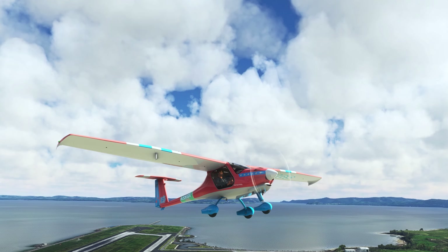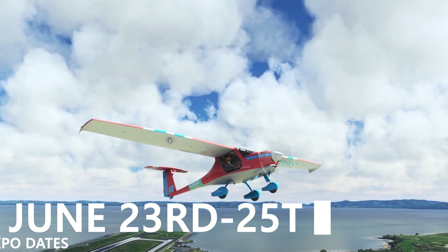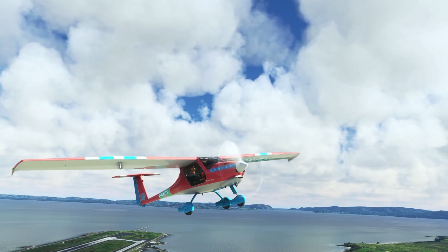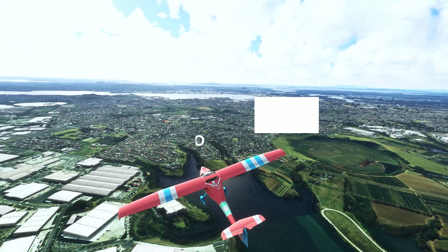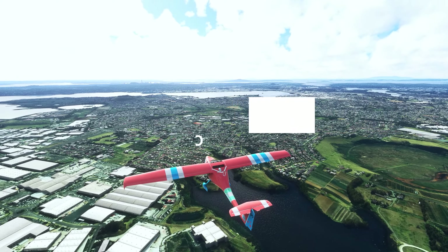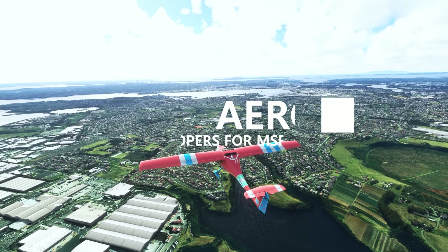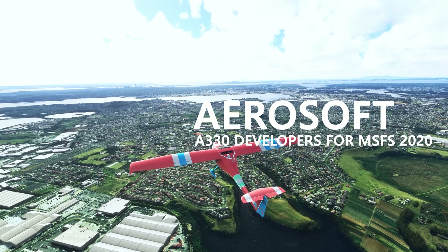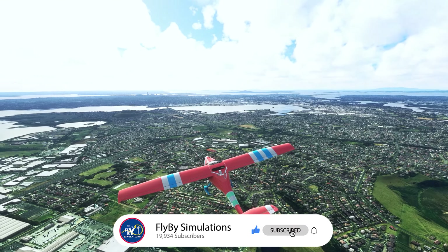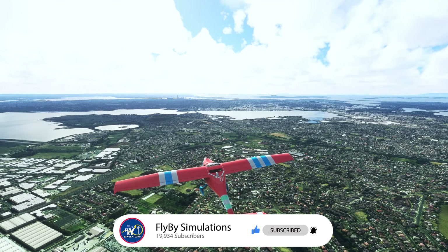Do keep in mind, though, that this is only the tip of the iceberg. FS Expo continues throughout the weekend, so there's definitely going to be more content to come today as well as tomorrow, from developers such as FlybyWire, who are currently developing the A380X project, as well as PMDG, who are developing the 777, and Aerosoft, who are developing the Airbus A330. So definitely do subscribe to the channel if you haven't already — we're super close to 20,000 subscribers and would love to add a few more members to the Flyby Simulations community.